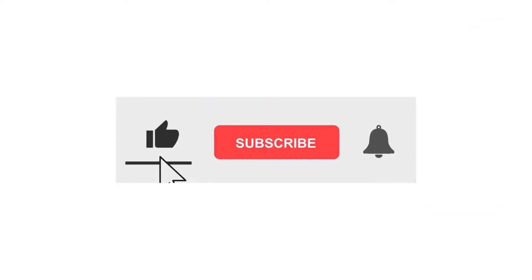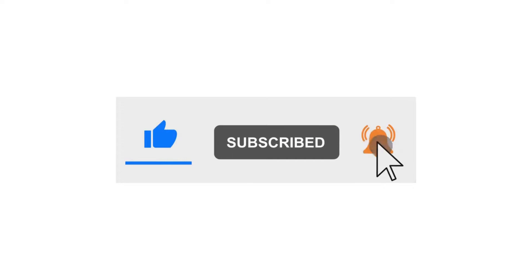Please like, subscribe, and hit the bell icon to get regular notifications.